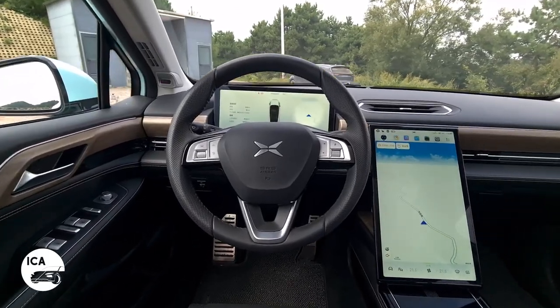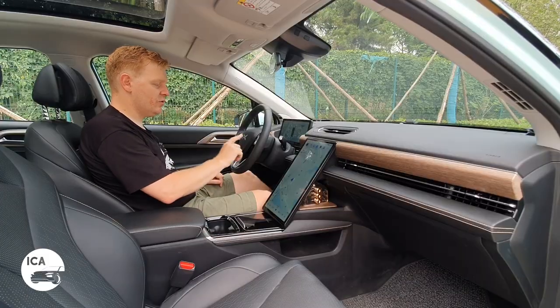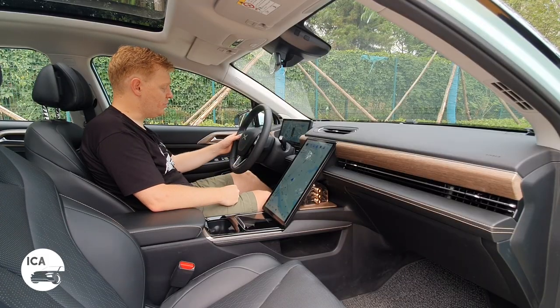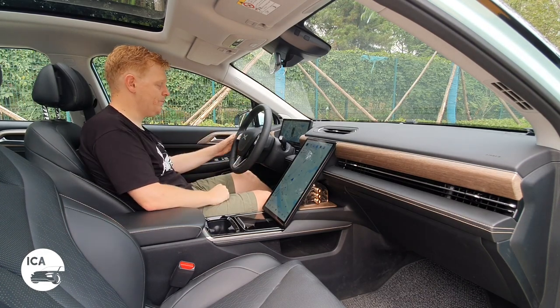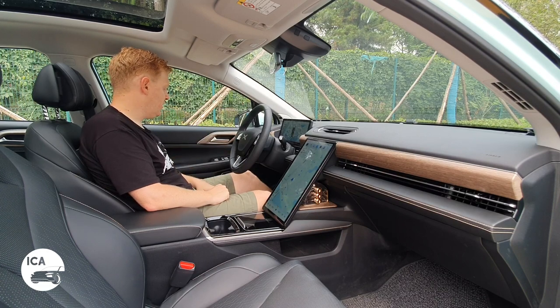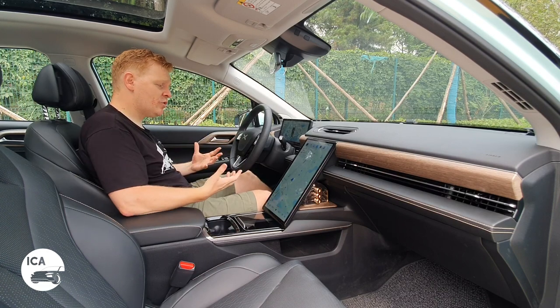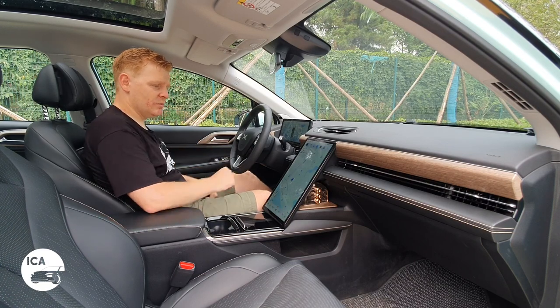The steering wheel itself is fairly simple — a three-button affair on each side and two roller wheels. You use one for volume, and the other can be used to turn up your ventilation — which is nice to have on the steering wheel — or, if you're in NGP mode or adaptive cruise control, you can adjust the speed with it. But it does feel quite premium and very comfortable. It's a nice place to spend a lot of time.